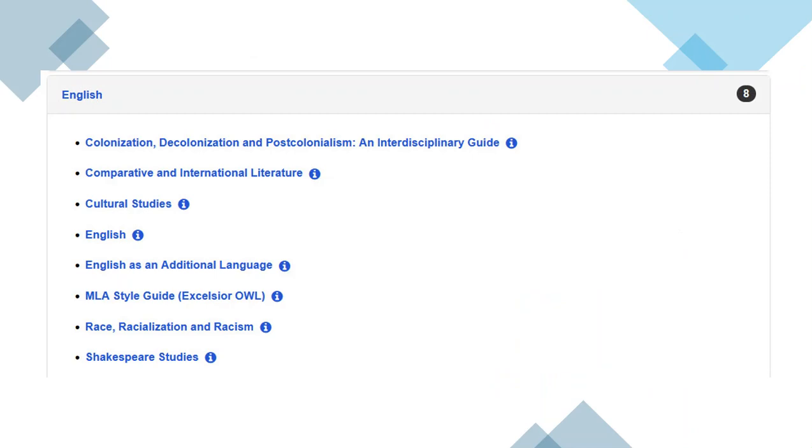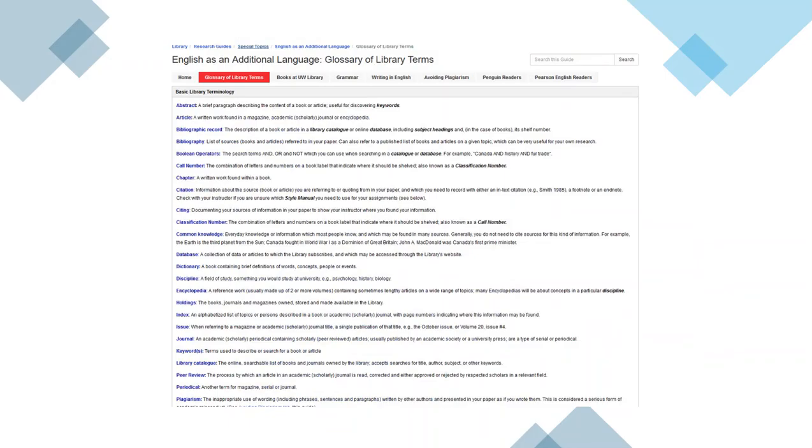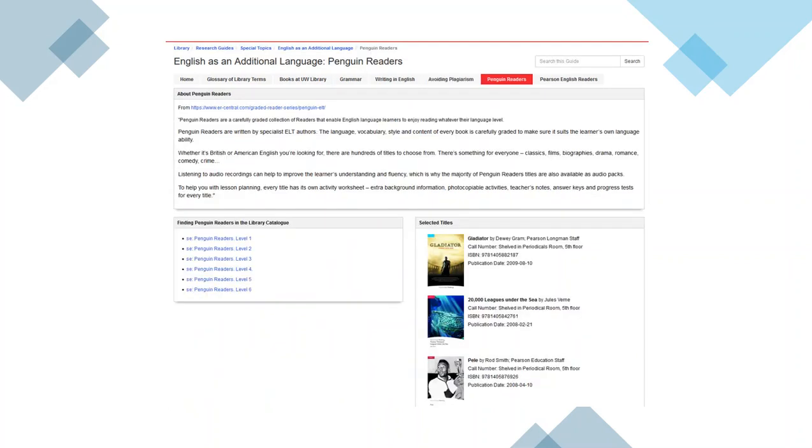Some research guides of particular interest to international students and English Language Program students may be found under English, including the English as an Additional Language research guide and the Comparative and International Literature guide. In the English as an Additional Language guide, you will find my contact information, a glossary of library terms including abstracts and citations, and a guide to avoiding plagiarism or academic misconduct by putting things in your own words and citing your sources. The library also has a collection of Penguin and Pearson easy readers — adaptations of classic English literature, biographies, or popular films — available at reading levels from level one to level six.